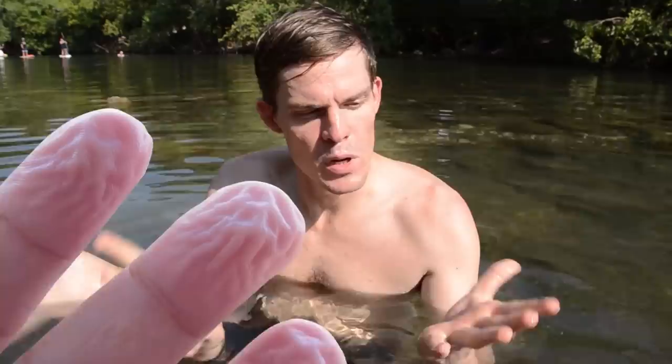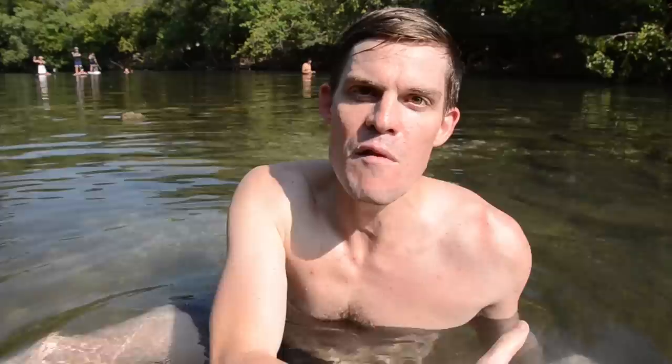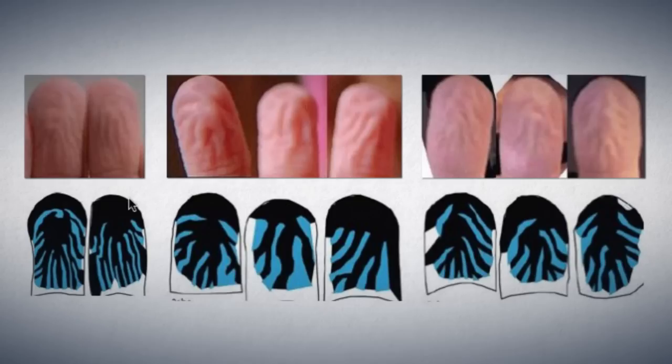Scientists used to think this is because our fingers and skin are actually soaking up water, but it turns out it's an active process. If you sever the nerve to your hand, no more pruney fingers — so there must be a good reason for it. Last year, neuroscientists tested people's grip: people with pruney fingers versus people with dry fingers in wet conditions. It turns out that people with pruney fingers had better grip, just like the treads of a tire on a wet road.